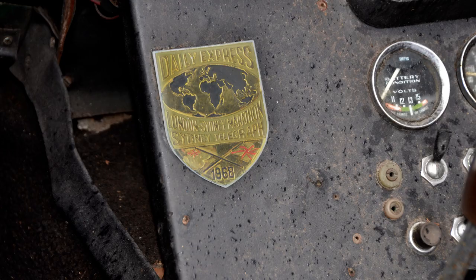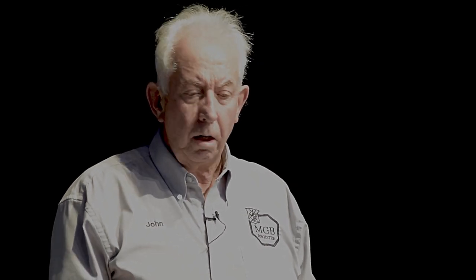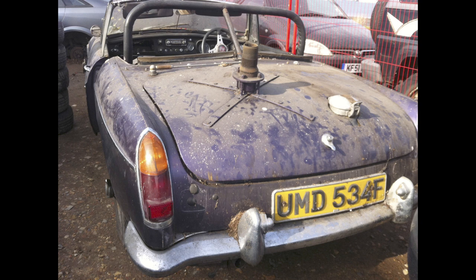In April 2015, a photograph — an email — came into Kimber House of a finisher's plaque for the London to Sydney Marathon. We didn't know what it was for certain, so we spoke to our friend Bill Price, who went down to look at the car. He found it in a scrapyard, and confirmed it was the car that Gene Denton competed in the 1968 London-Sydney Marathon.